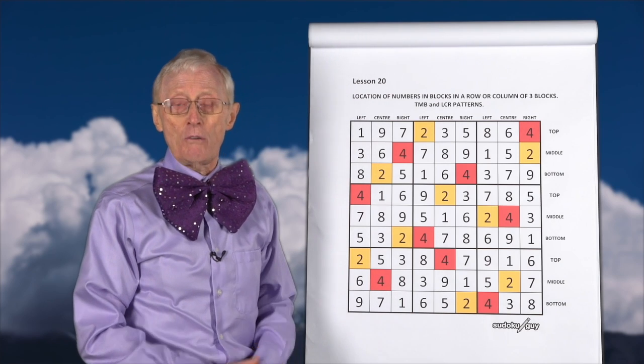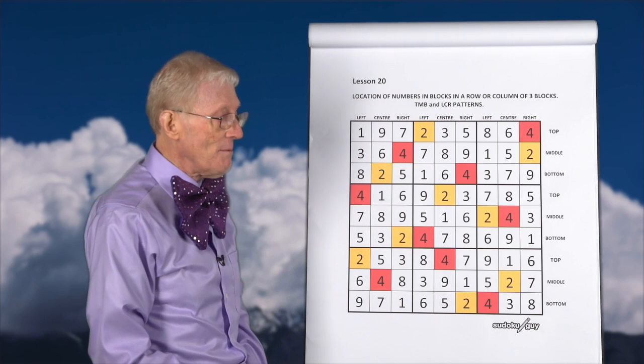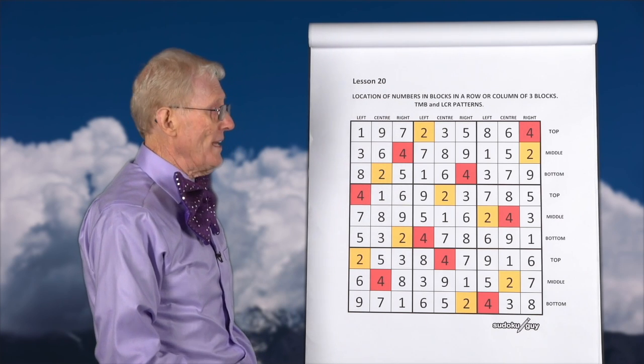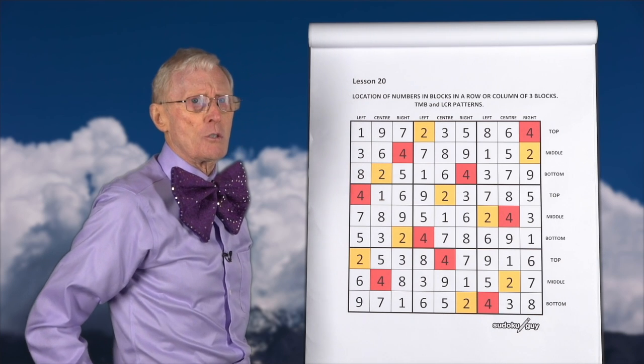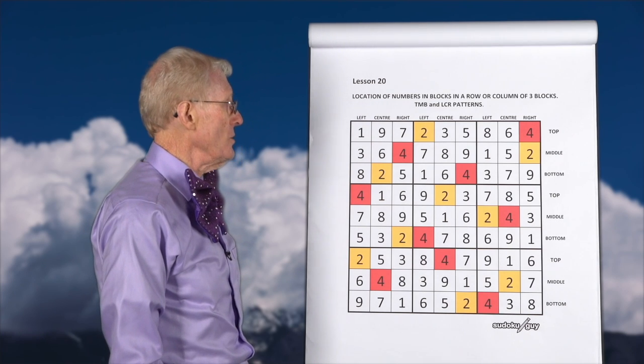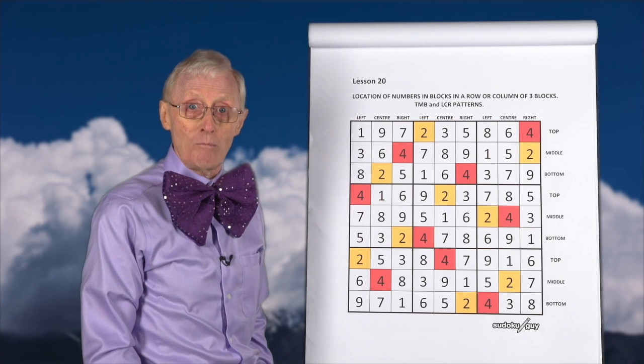If that is the case, you know you've got the puzzle correct for the fours anyway. Similarly with the twos, you'll never see two twos in a row, two yellows in a row, you'll never see two yellows in a column, and you'll never see two yellows in a block.